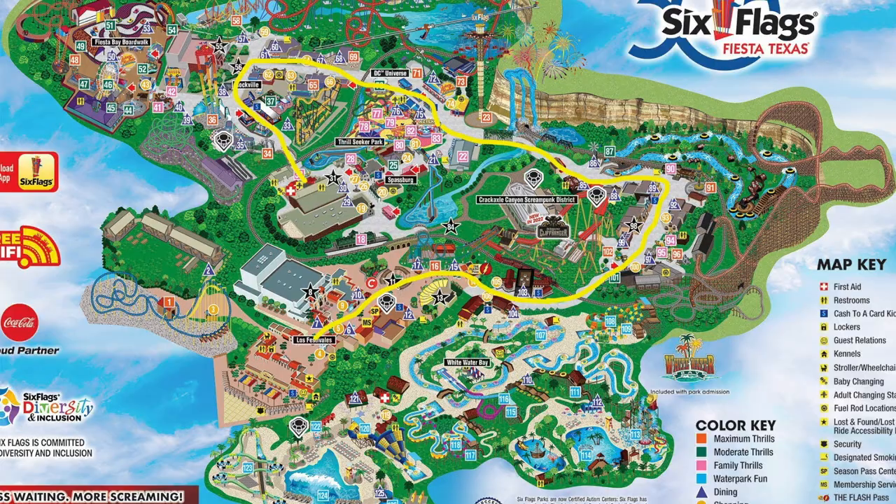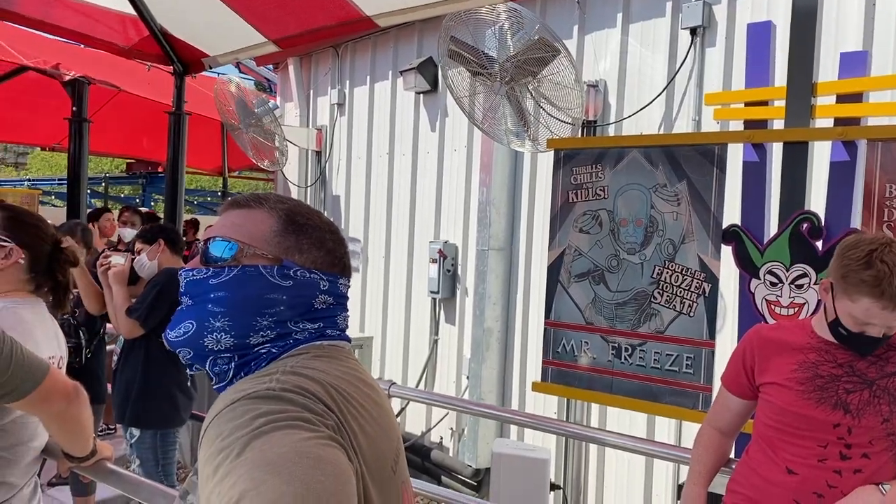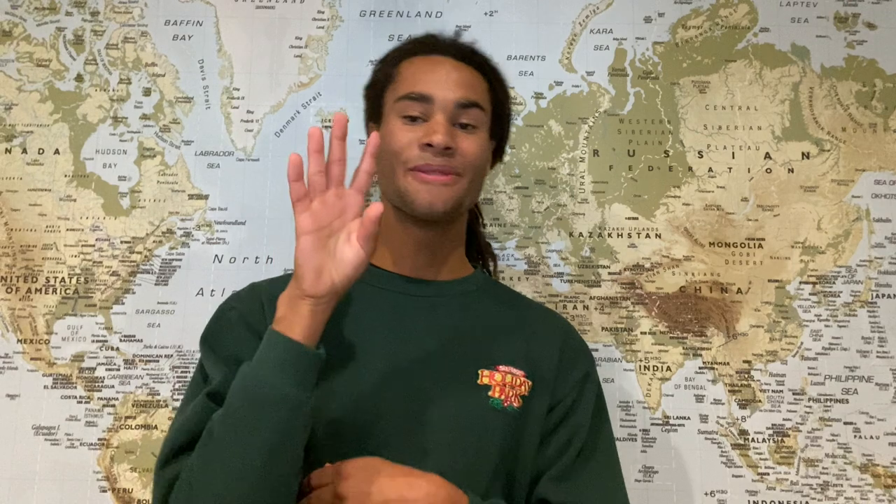I have recommended all three of these paths to a ton of people, and every single person has come back talking about how much they avoided the lines and how happy they are that they took my advice. So trust me, this stuff works. As you go for your re-rides or rides on other attractions and you see the lines start to fill up, that is where you can use tip number four: single rider lines.